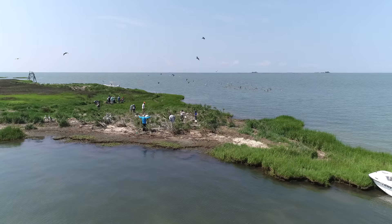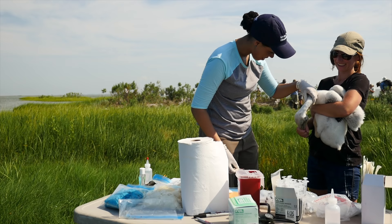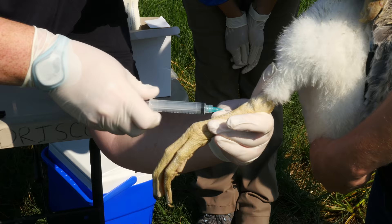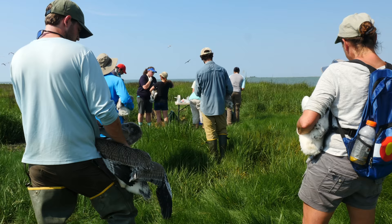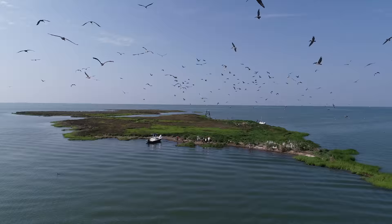Once there, we carefully round up flightless juvenile pelicans and then outfit them with uniquely numbered bands. Moments later, agency partners and volunteers conduct a series of health checks, and then the pelicans are returned to their nests unharmed. Over the course of several weeks, staff banded 1,100 pelicans, nearly 90 percent of annual reproduction.